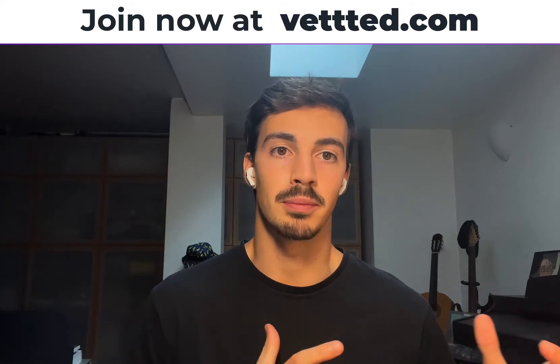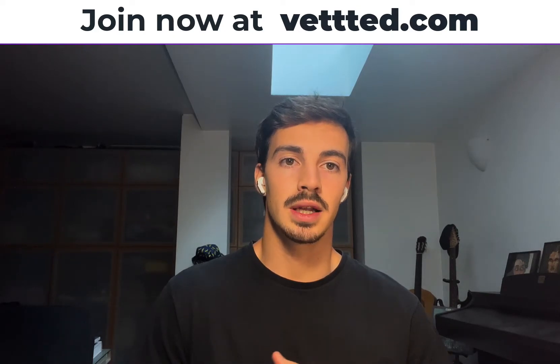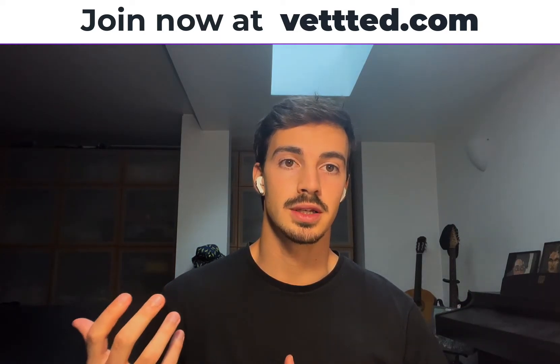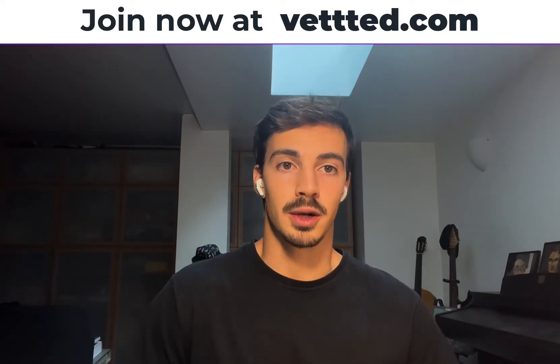Vetted is more for a premium type of freelancer, both freelancer and client. The services are more high-end and the platform as a whole is more premium and bespoke. Anything you learn with this video can be applied on Vetted or any other marketplace. So my goal with this is that you watch the videos and then actually go implement what you learned, ideally on Vetted, or you can do it on any other marketplace.